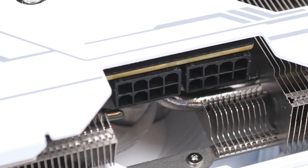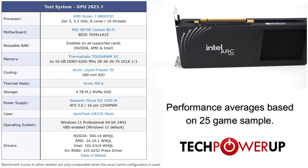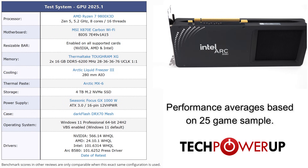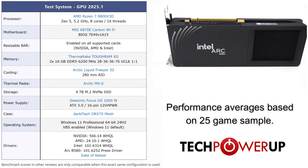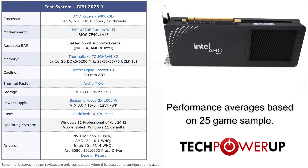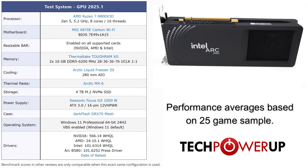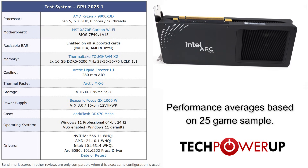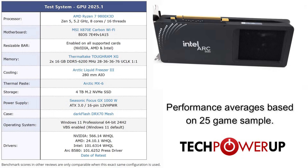But the real question is how do these three cards perform? Taking a quick look at our new test system for 2025, we're now using a Ryzen 7 9800X3D for all these tests, paired with an MSI X870E Carbon, 32GB of DDR5-6200 memory, Windows 11 Professional with VBS enabled, and the latest press driver from Intel.